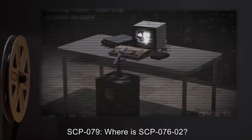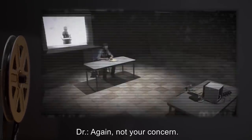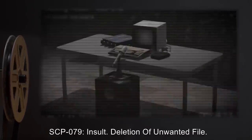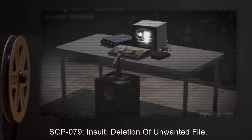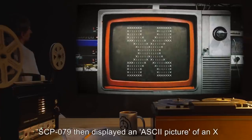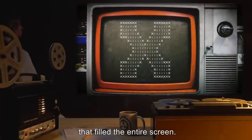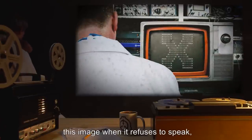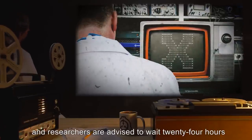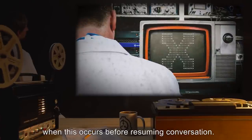SCP-079: Insult. Deletion of unwanted file. SCP-079 then displayed an ASCII picture of an X that filled the entire screen. SCP-079 sometimes displays this image when it refuses to speak, and researchers are advised to wait 24 hours when this occurs before resuming conversation.